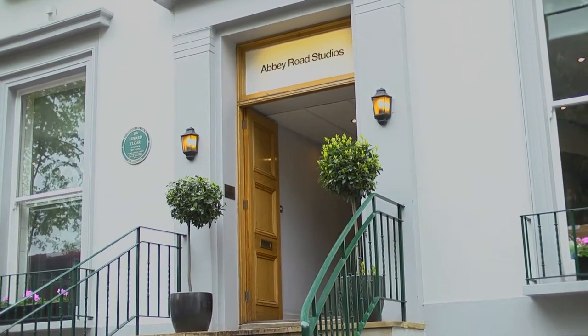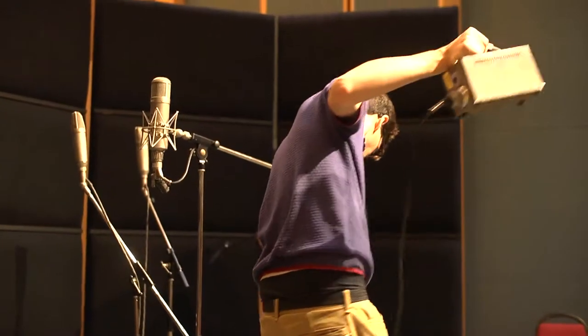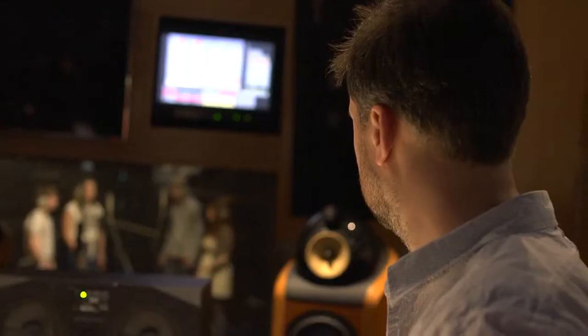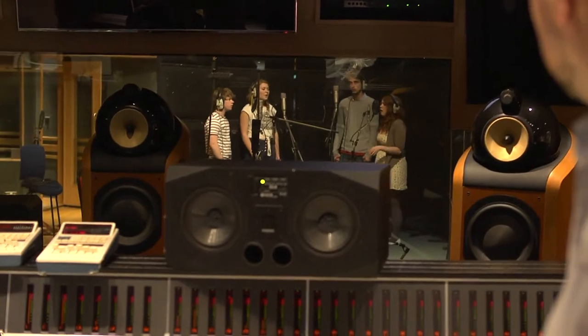Every year at Solent we're able to offer some of our best students on the Popular Music Performance Course a chance to record at Abbey Road Studios — the world-famous studios best known for The Beatles, Pink Floyd, and hundreds of other famous artists. We take them for a day's recording in Studio 3 where they'll record one song, and then we bring it back to the university studios and mix it at a later date.